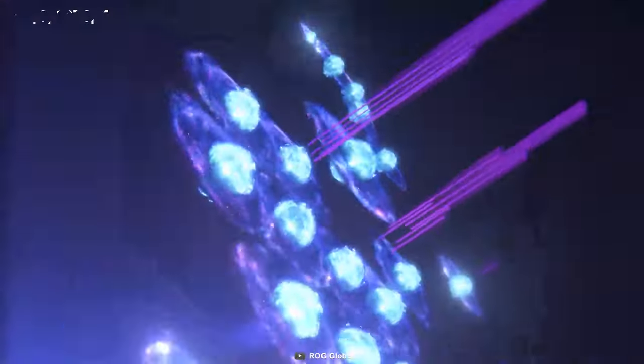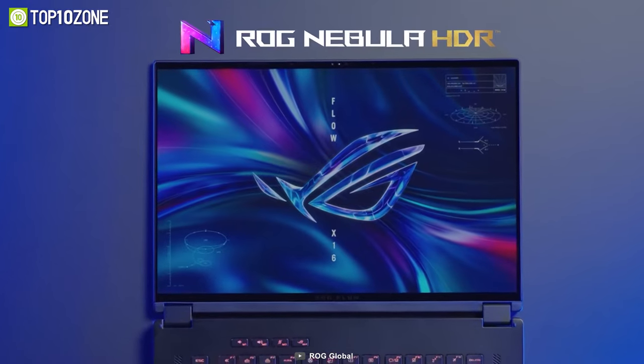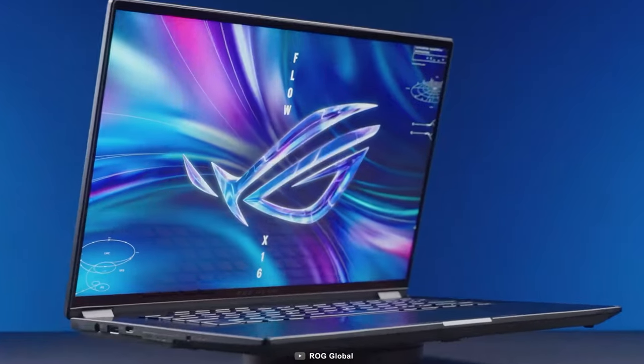And the stunning 240Hz Nebula HDR display delivers exceptional visual performance that's sure to take your breath away. Overall, the ROG Flow X16 is an outstanding choice to consider for heavy work.